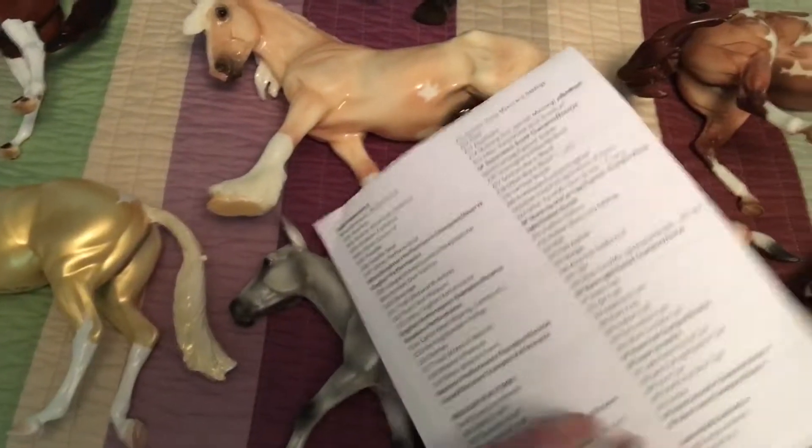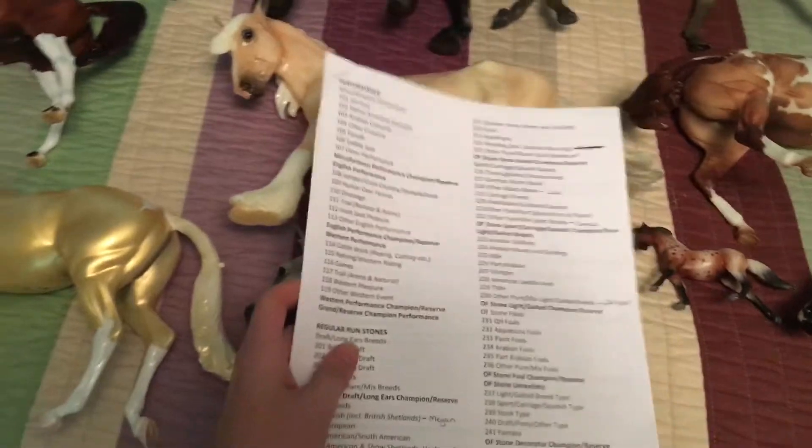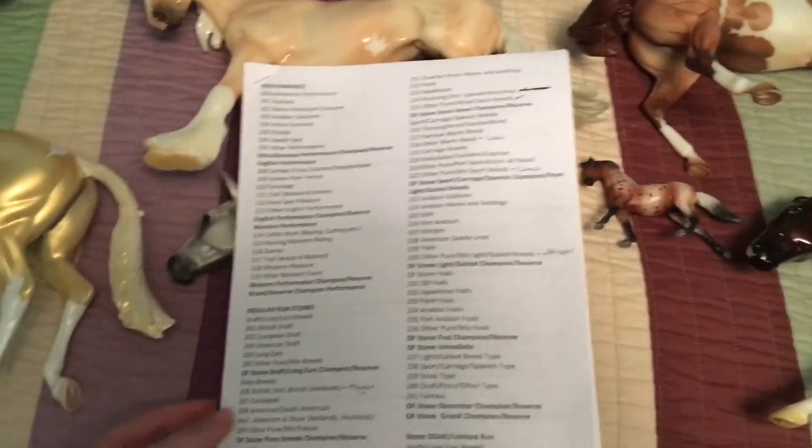I'll show you this in my live show guide too, but I always print out a copy of the class list. As you can see, I have written everybody's name next to the class that they need to go in. This is just copy and pasted right from Stone's website. Sometimes, depending on how they actually write up class lists, I'll make my own and retype everything, but this one I just copied and pasted into a Word document and then printed.